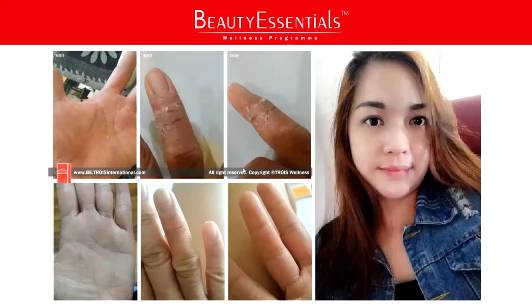She always thought this problem could be solved with applying hand lotions and things like that. But it never solved the problem because the problem is from inside out. After going through the Beauty Essentials program for just a few months, without changing whatever she needs to do, without changing the detergents or anything, she noticed that her hand actually recovered and healed from that problem.